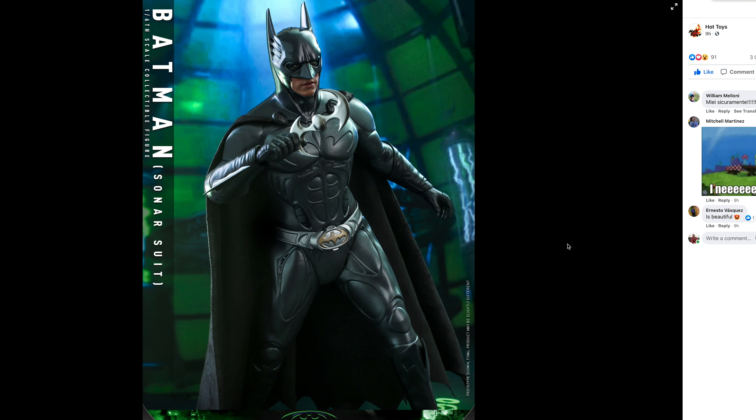Late last night, Hot Toys did it. They released Batman Forever action figures, and I gotta say, these things look fucking amazing. It only took about two years for them to actually drop official images of this thing. We have Batman right here, played by Val Kilmer, in what they are calling the sonar suit.